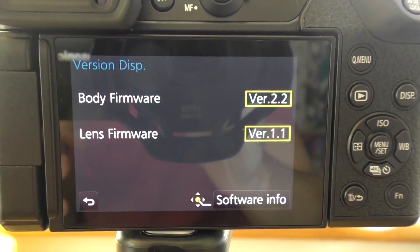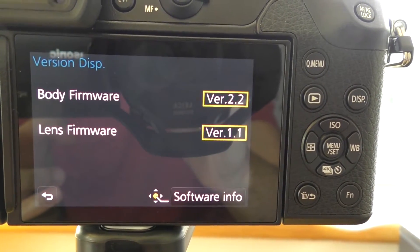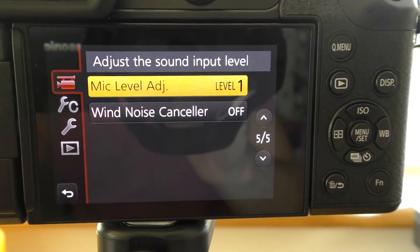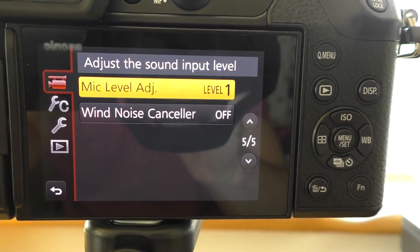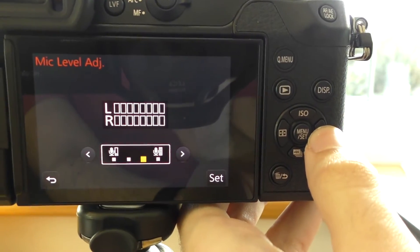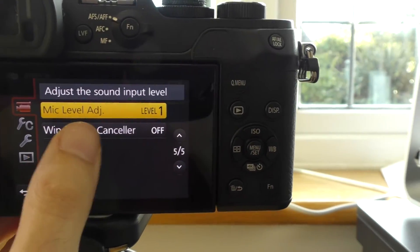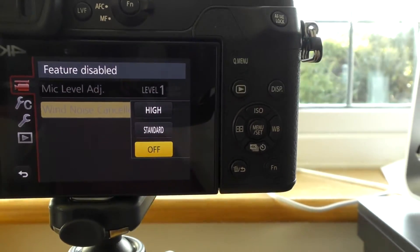If I take this outdoors it's even worse — everything peaks, everything's really loud, and you can't pick up any of the finer details in the audio. It's just pretty useless. Just so you can see, I'm using the latest firmware, which is version 2.2. Here are my microphone levels: microphone level adjustment one, and you only actually get four levels. And I've got the noise canceller off.